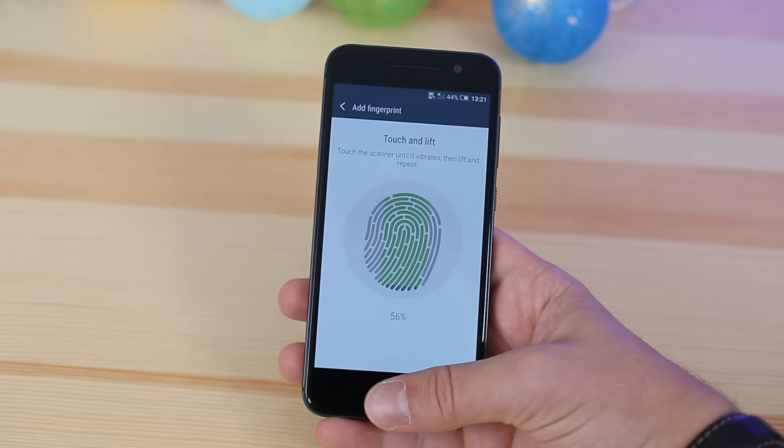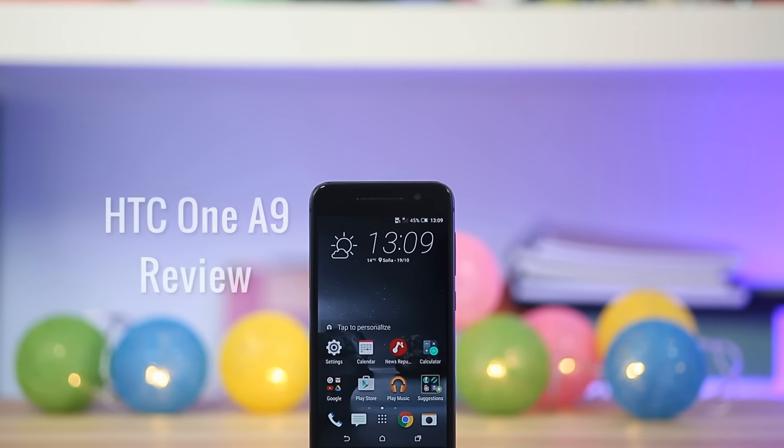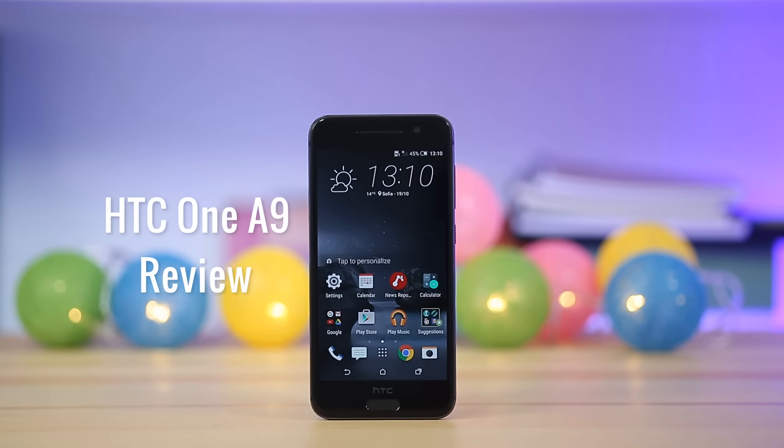The fingerprint scanner surely adds some flagship points to the One A9 allure. But is the HTC One A9 a beautiful compromise, or does it have some special x-factor hidden inside its beautiful frame? Well, time to find out.